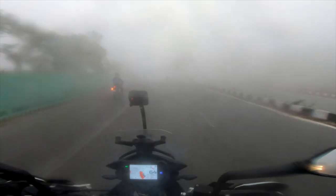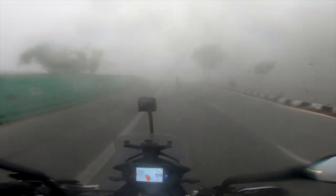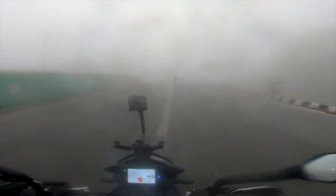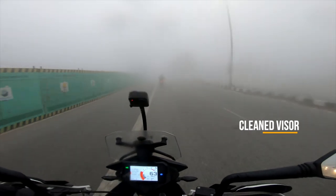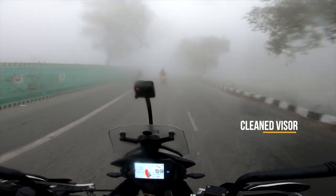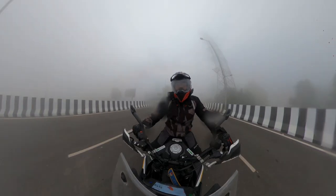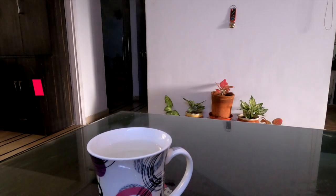Visor fogging is a serious issue. Once the helmet visor starts to fog, visibility is compromised, making it nearly impossible to ride. Water vapors may condense on helmet visors due to variation in humidity and temperature, which is very common in winter months.